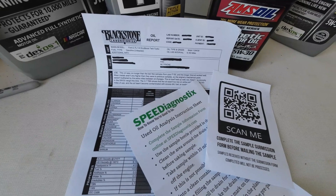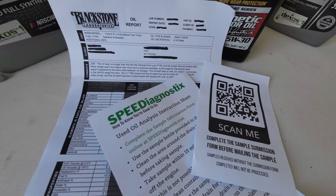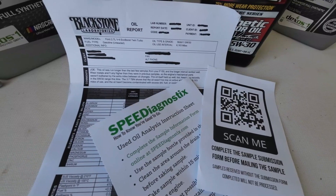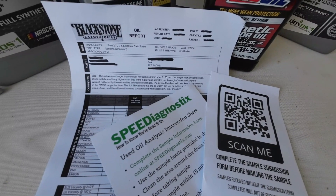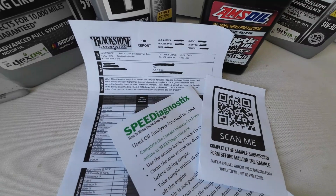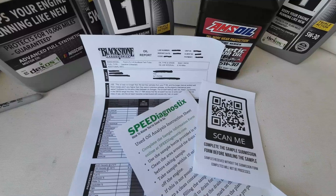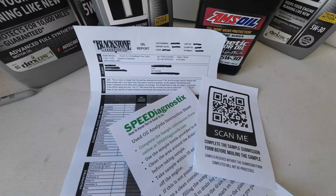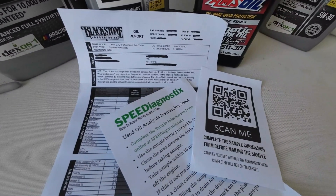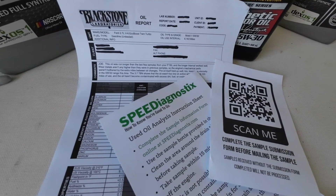So which oil analysis company should you go with? I'll let you make your own decision on that. Hopefully this video shared the differences between the two and helps you make a better decision. If you enjoyed this video and found it helpful, please like it and share it with your friends. If you haven't already, please subscribe to the channel. Thanks for watching.